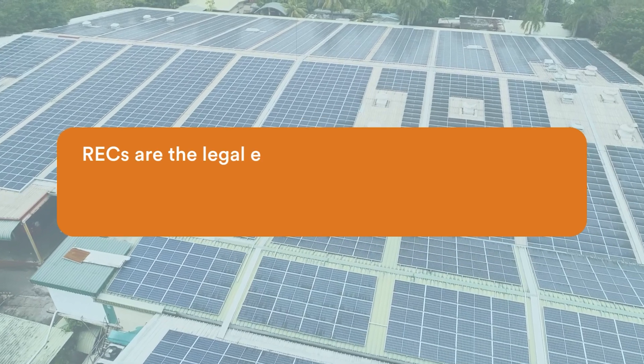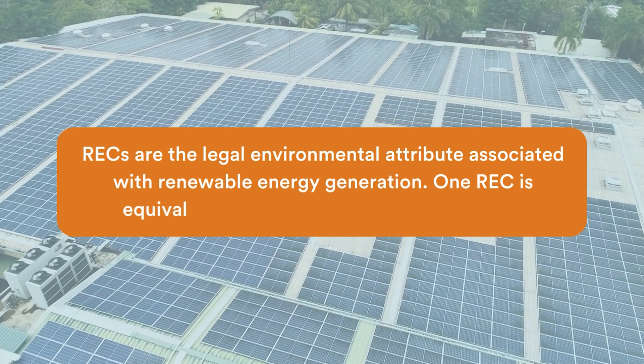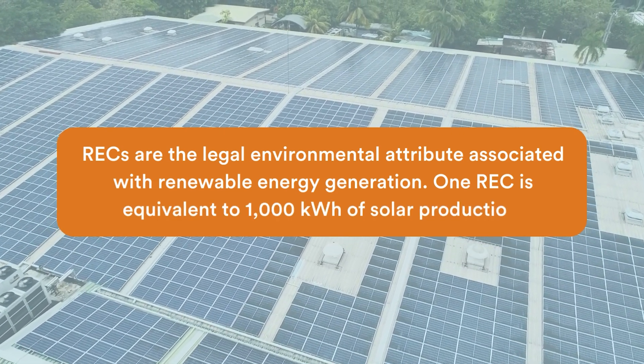The hope is that the VPPA will yield a positive financial value over the course of the VPPA contract term, which is typically 10 to 15 years. But most importantly, VPPAs also provide the customer with ownership of the Renewable Energy Certificates, or RECs for short, for their portion of the clean energy the project produces. RECs are the legal environmental attribute associated with renewable energy generation and are the equivalent of 1,000 kilowatt hours of solar production. REC ownership is important for customers because it allows them to substantiate and legitimately adhere to their sustainability or carbon reduction targets.